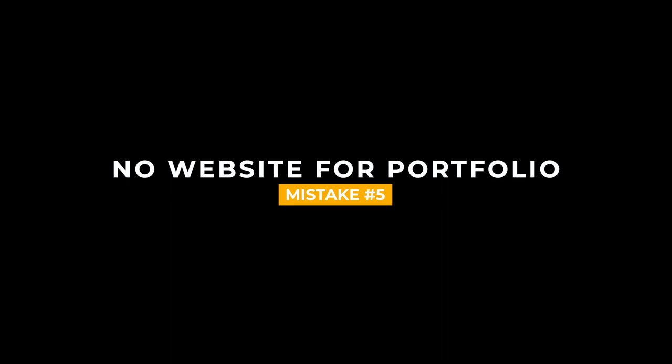Mistake number five is you don't have a website to host your portfolio. If you don't have a website, you need to get one right now — right after this video. Go to WordPress or Squarespace. Those are the two I recommend. You want a website to have your portfolio on.